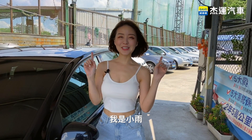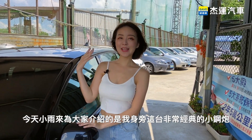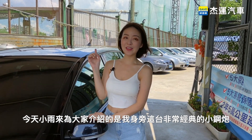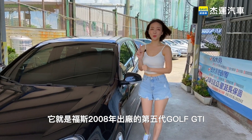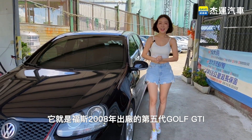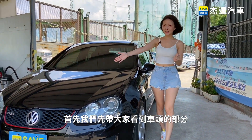大家好，我是小宇。今天小宇要來為大家介紹的是我身旁這台非常經典的小鋼炮，它就是福斯2008年出廠的第五代Golf GTI。首先，我們先帶大家看到車頭的部分。